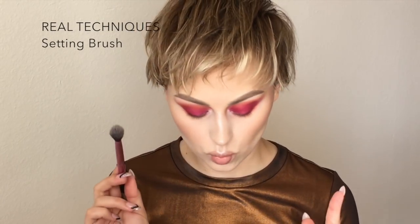Now I'm going to use my Real Techniques setting brush to highlight the tops of my cheekbones with Crystal, which is my new favorite highlight shade. Just placing it on the inner corner, I was like done. They need to make this an actual highlighter and I will wear it every day. It doesn't seem like it's going to be that intense, but then you apply it and it's like badass.